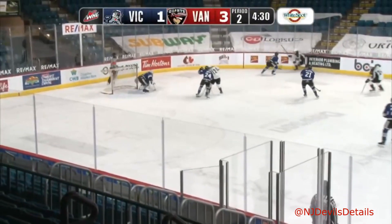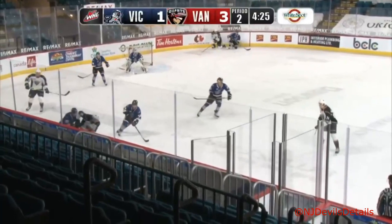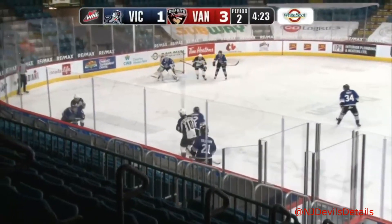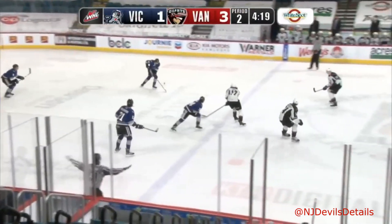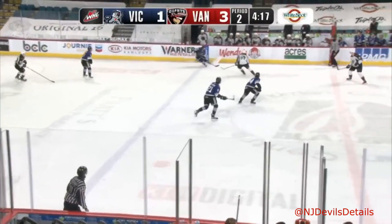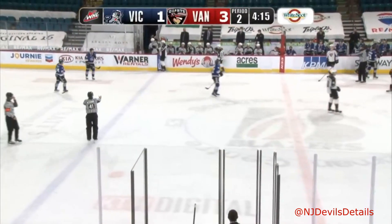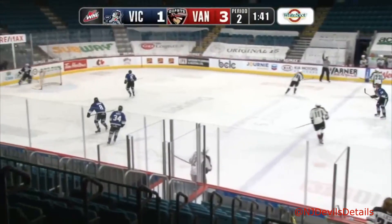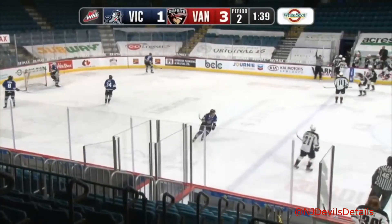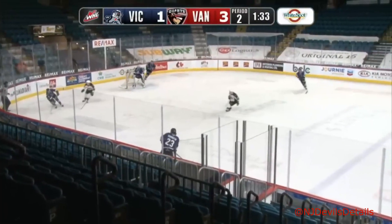Caden Cole wide down the right wing, centered pass deflected wide by Hall. Ostapchuk keeping it in along the left wing side, and now into the slot area for Cole — he lost it, then got it back, and was able to keep it in. Puck deflects off of Cole and goes into the Vancouver Giants bench. Delayed offside — Giants have to vacate the zone, they'll change. Minute 35 to play in period number two.